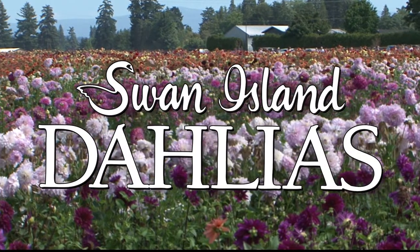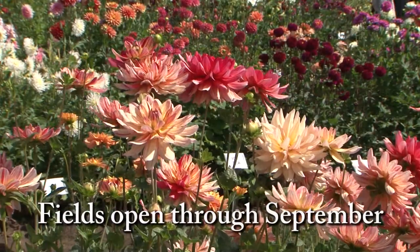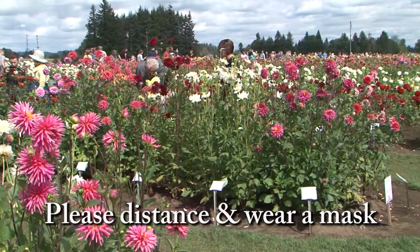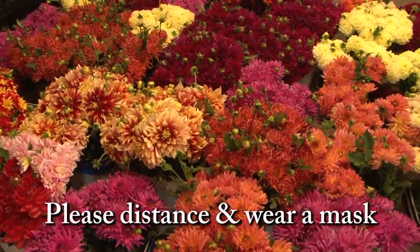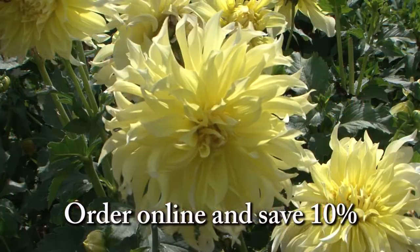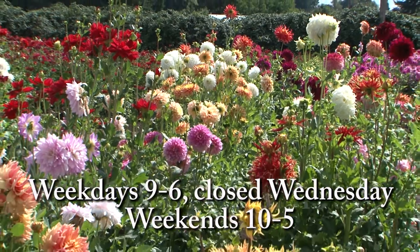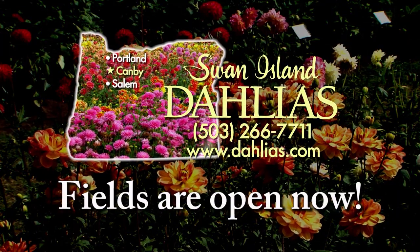The fields are open. Come see the dahlias blooming at Swan Island Dahlias in Canby. The annual festival has been canceled, but you don't have to wait until the end of August to enjoy all the color. Safely walk the almost 40 acres of blooms. Pick up some cut flowers and visit the gift shop. Place an order for dahlia tubers online and receive 10% off through September. Open six days a week through the end of September. Swan Island Dahlias is America's leading dahlia grower, located just off I-5 in Canby.